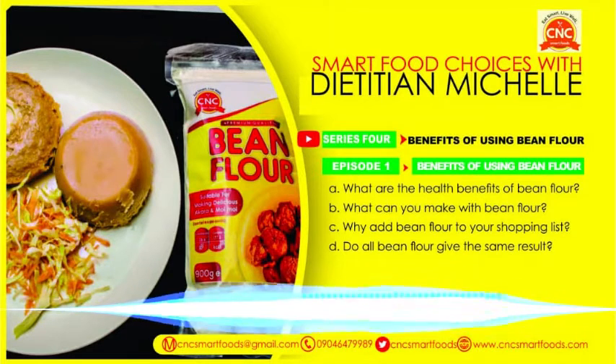Citadel Nutrition Consult brings to you its Beans Flour, neatly packaged for easy nutritious meals such as akara, moimoi, pancakes, and baby pottage. Our Beans Flour is rich in fiber, proteins, vitamins, and minerals.